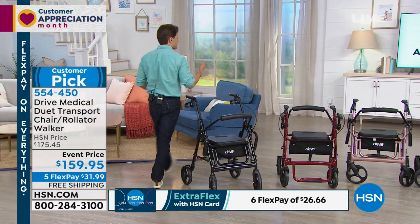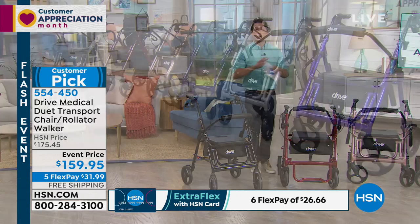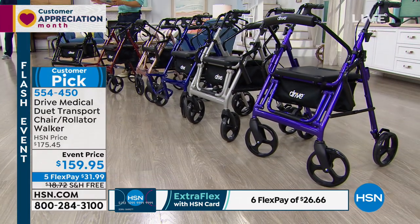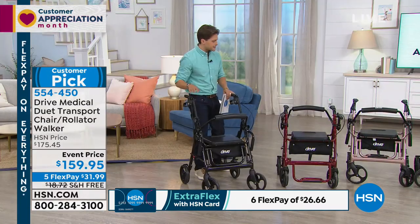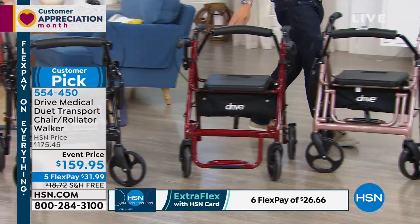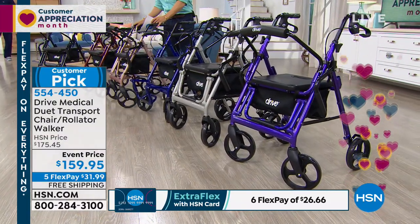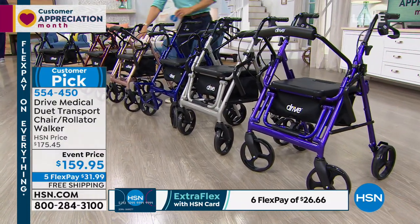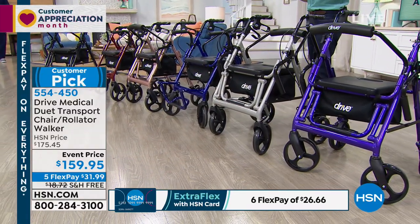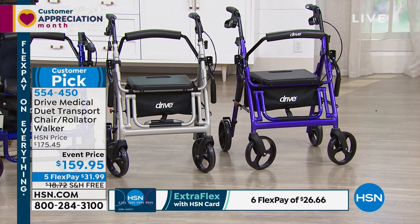It's $15 off and free shipping and handling — the best value we have ever or will ever do with the Rollator, considering we're covering the shipping. It's also now in brand new colors. We've got the standards — black, burgundy, and blue. Those are the original colors. Now for the first time, we have it available in rose gold, silver, and purple. Customers literally talk about how this changed their lives.